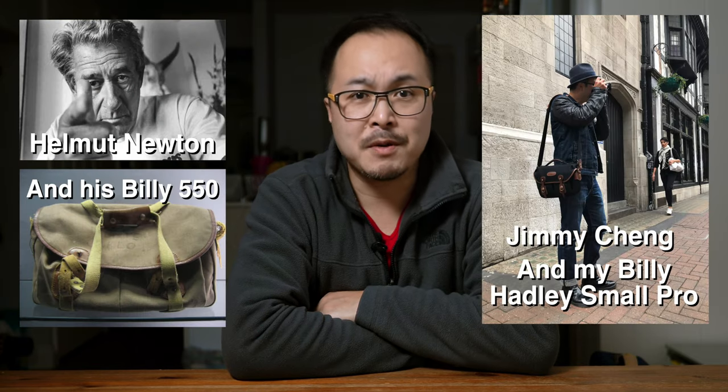Before I start, let's revisit my history with Billingham's Hedley range. Like many well-known photographers, past and present, have been using Billingham camera bags for decades. They've been proven to be one of the toughest and most reliable around.